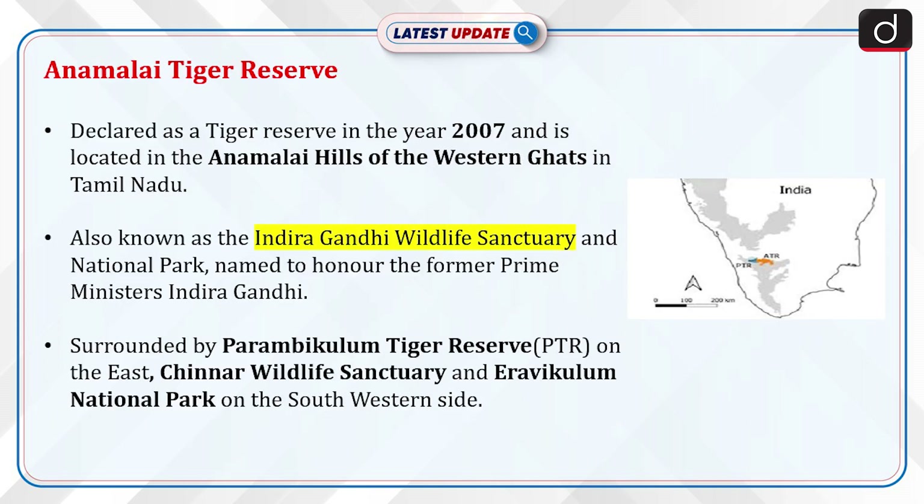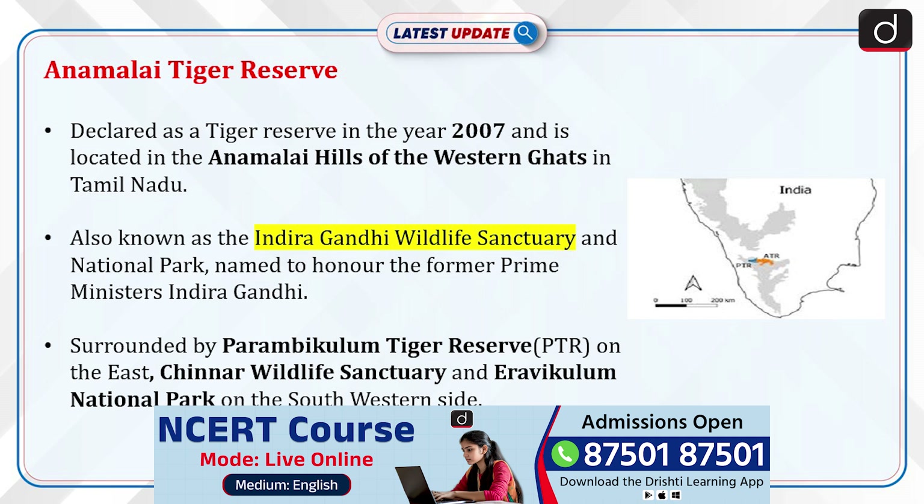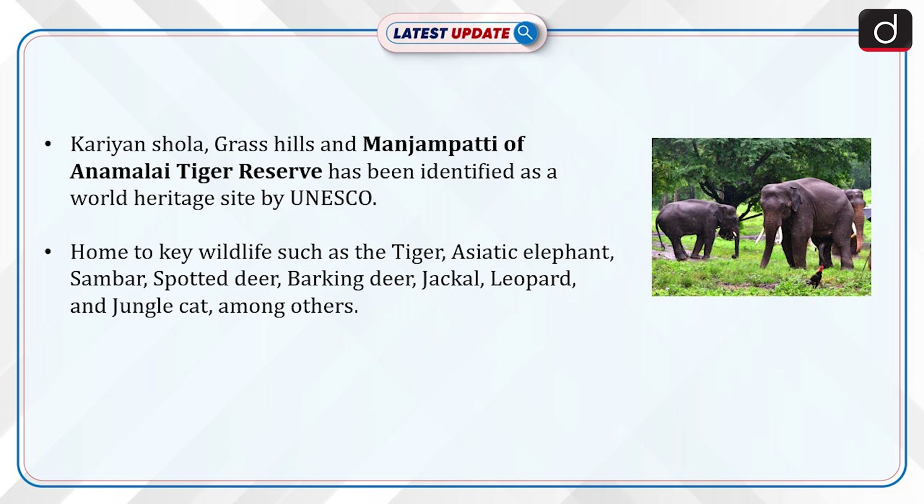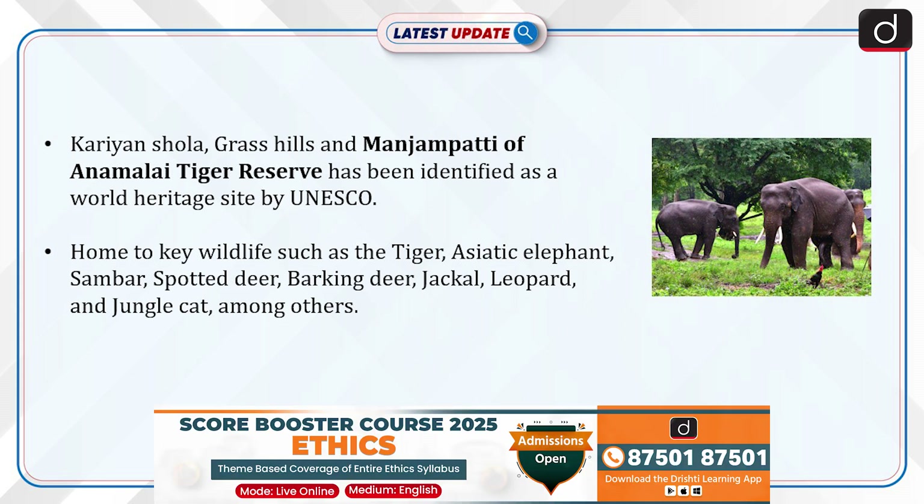Annamalai Tiger Reserve was declared a tiger reserve in the year 2007 and is located in the Annamalai hills of the Western Ghats in Tamil Nadu. It is also known as the Indira Gandhi Wildlife Sanctuary and National Park, named to honour the former Prime Minister Indira Gandhi. It is surrounded by Parambikulam Tiger Reserve on the east, and Chinnar Wildlife Sanctuary and Eravikulam National Park on the south-western side. The Kariyan Shola, Grass Hills, and Manjampatti areas of the reserve have been identified as a World Heritage Site by UNESCO.